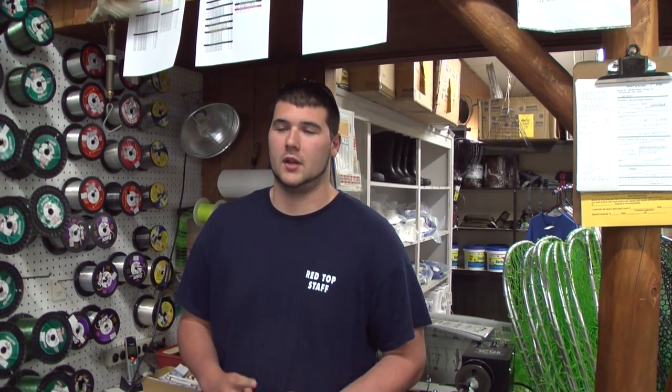They cast great. They're easy to use, and they're made in the USA. It's the pride and joy of this business.